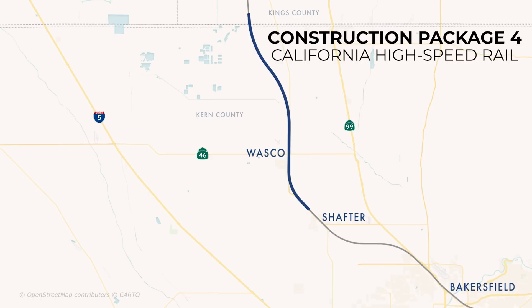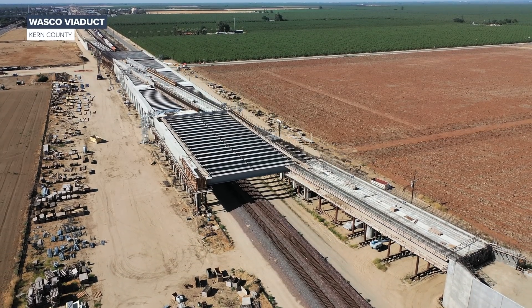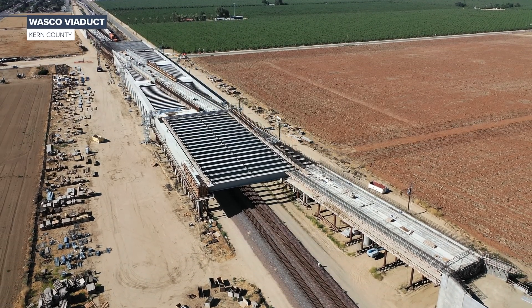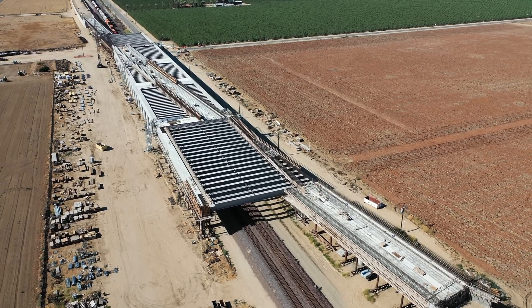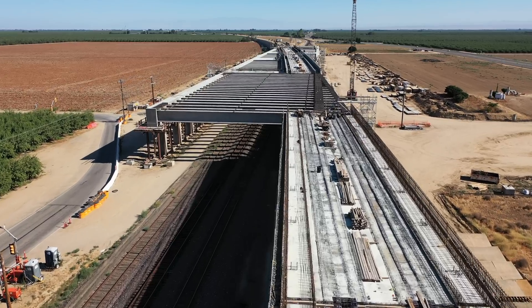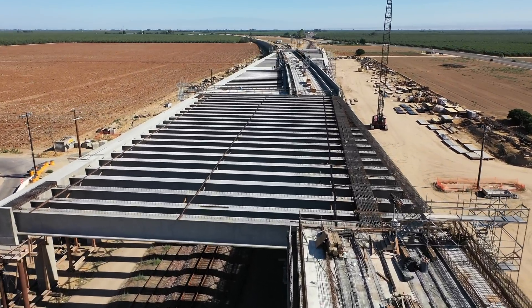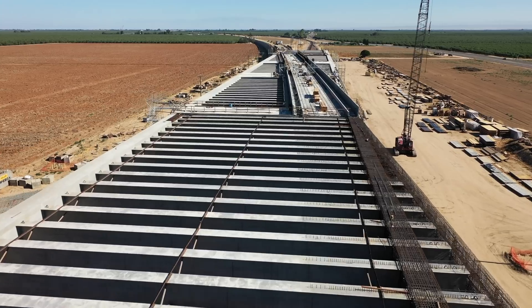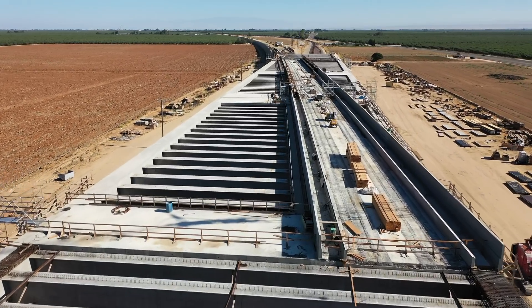In Construction Package 4, work is booming at the Wasco Viaduct. Over the summer, more than 1,500 cubic yards of concrete was placed to form the two remaining edge beams of the structure. Ironworkers can be seen tying rebar to form the deck on top of the falsework. More than 1,400 cubic yards of concrete will be needed for the remaining portions of the deck.